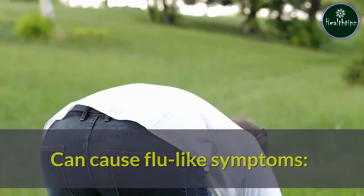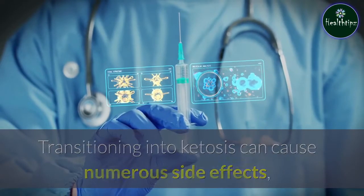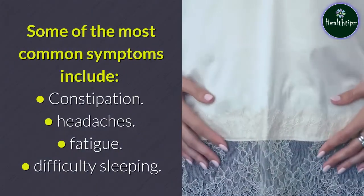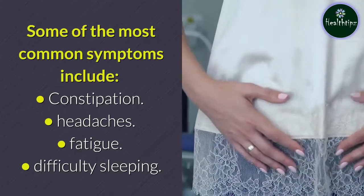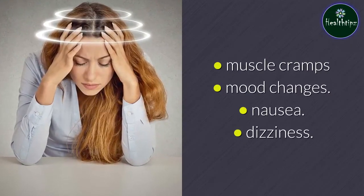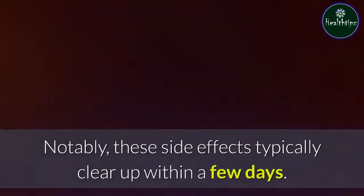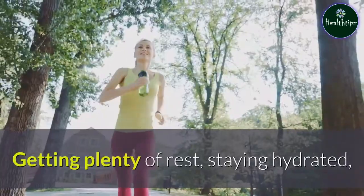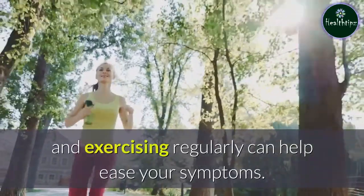Transitioning into ketosis can cause numerous side effects, sometimes referred to as the keto flu. Some of the most common symptoms include constipation, headaches, fatigue, difficulty sleeping, muscle cramps, mood changes, nausea, and dizziness. Notably, these side effects typically clear up within a few days. Getting plenty of rest, staying hydrated, and exercising regularly can help ease your symptoms.